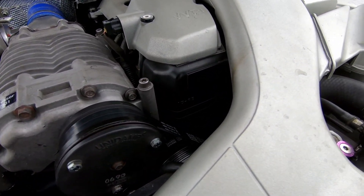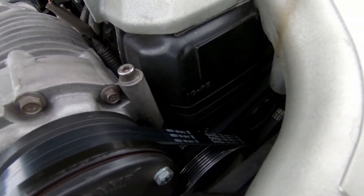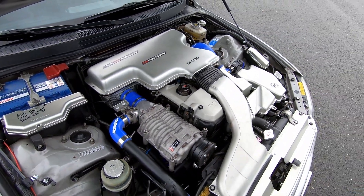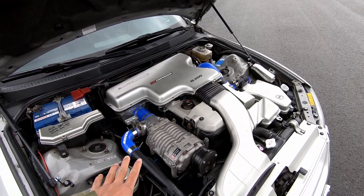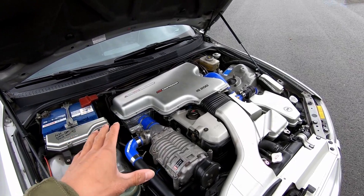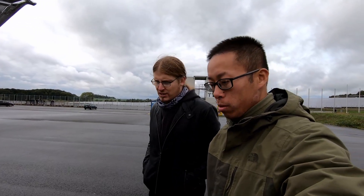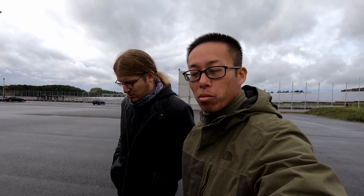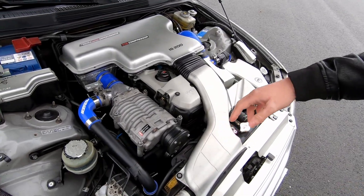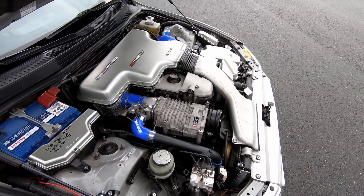The engine is a 1G-FE — the two-liter straight-six. So from factory the IS200 has 155 horsepower. The supercharger is aftermarket, and this mod puts it around 220 to 230 horsepower, depending on the pulley you're using and which injectors you're running.